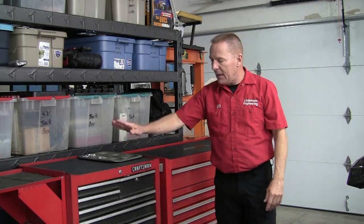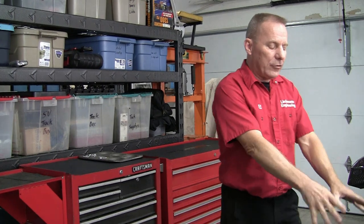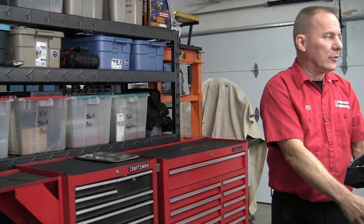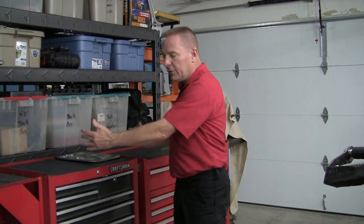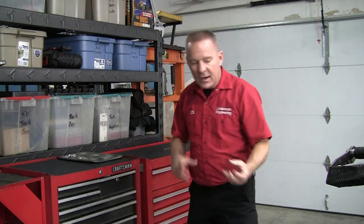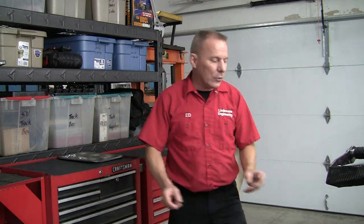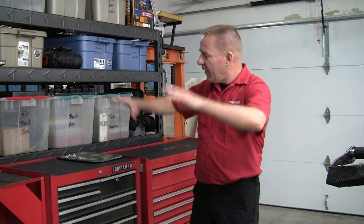My overall concept: tools I'm not using go on top of the toolbox. I can only work with two tools at one time maximum — that's all that's on the bike or lift table. All other tools for the current job stay on top. Once that job is done, all those tools get put away before the next set comes out. Otherwise you end up with every tool all over the place. I never lose my 10mm socket because I always put it back where it belongs.